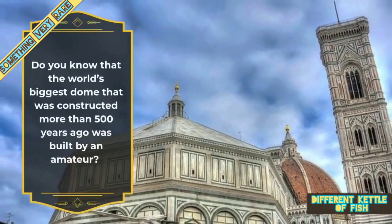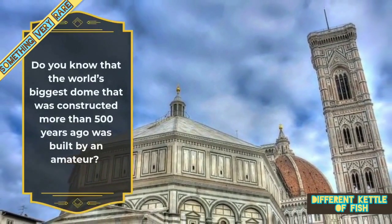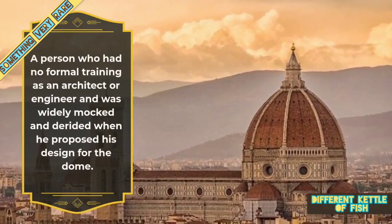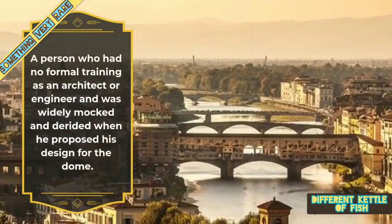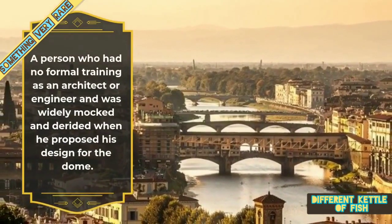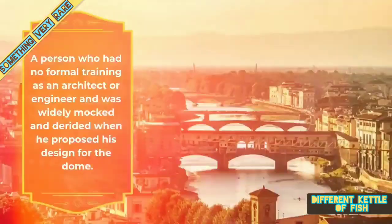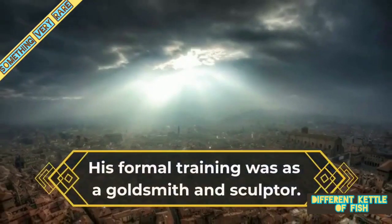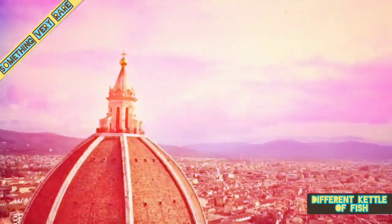Do you know that the world's biggest dome, constructed more than 500 years ago, was built by an amateur? A person who had no formal training as an architect or engineer, and was widely mocked and derided when he proposed his design for the dome. His formal training was as a goldsmith and a sculptor.